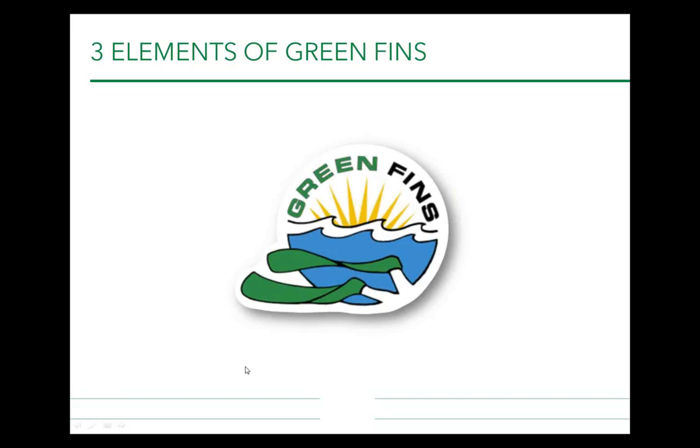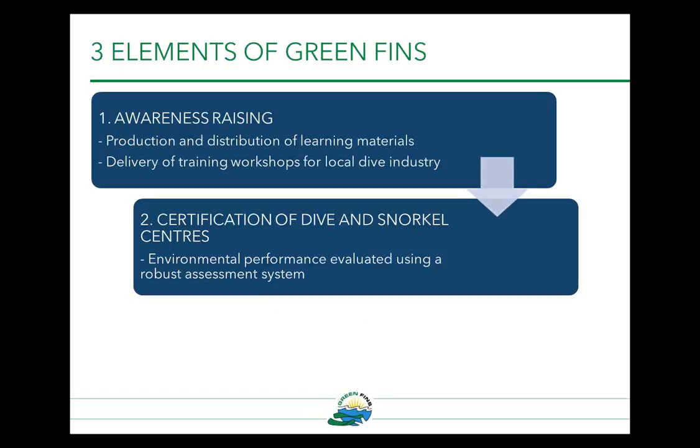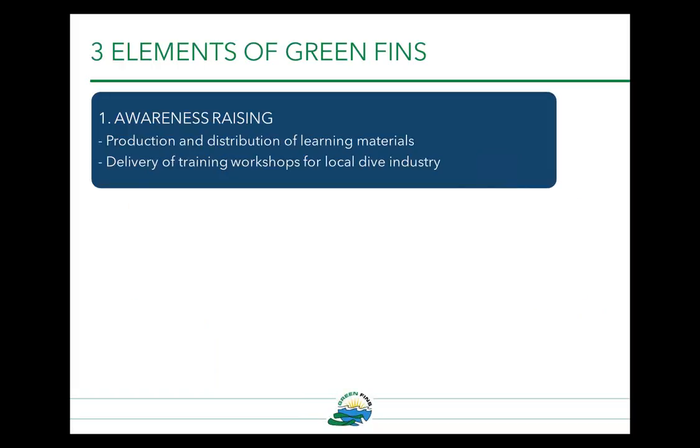Moving on, I'm going to talk about the three elements of Green Fins. First is awareness raising — the production and distribution of learning materials and delivery of training workshops for the local dive industry. The second element is the certification of dive and snorkel centres. The third element is regulatory support. For strengthening of laws and regulations, we need to first implement Green Fins to identify high-risk activities. The first step, awareness raising, can be picked up and used by any resource manager, environment or project manager, government representative, dive centre manager, dive guide, or tourist.